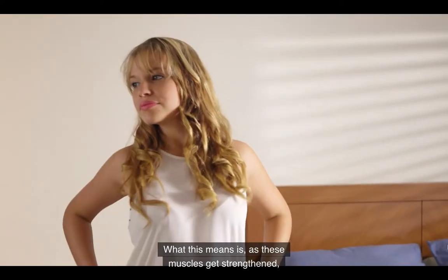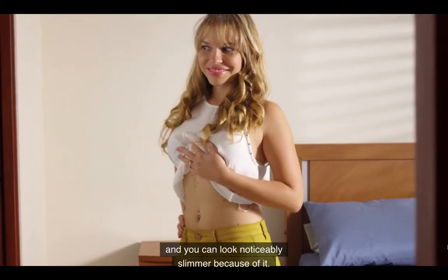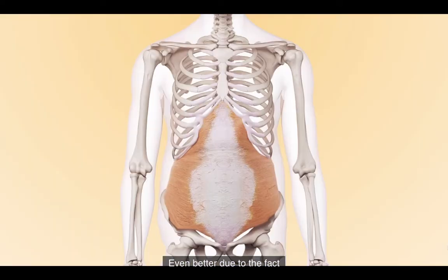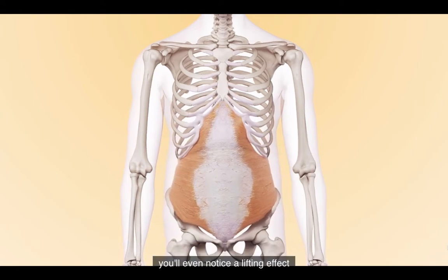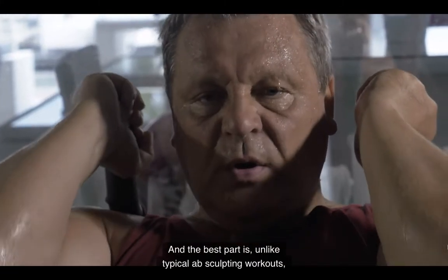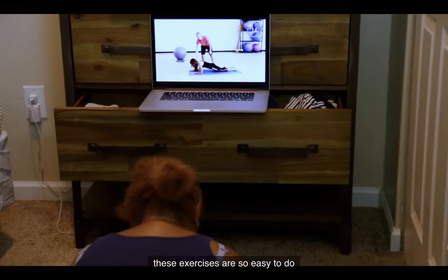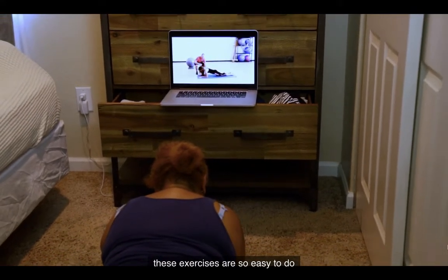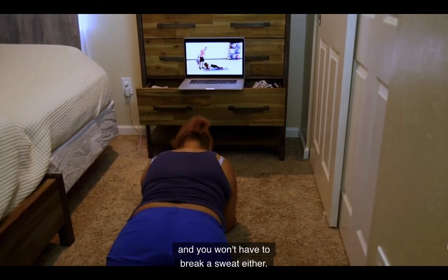What this means is, as these muscles get strengthened, your posture changes and you can look noticeably slimmer because of them. Even better, due to the fact that the internal obliques point slightly upward, you'll notice a lifting effect on your lower abdomen and love handles when you activate these muscles. And the best part is, unlike typical ab-sculpting workouts, these exercises are so easy to do that you can literally do them while lying in bed and you won't have to break a sweat.